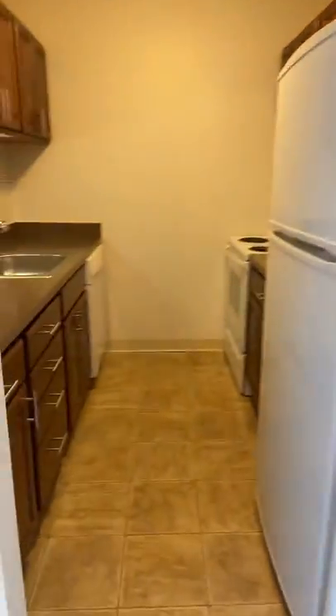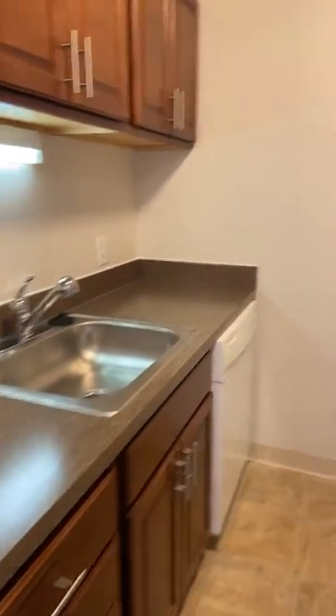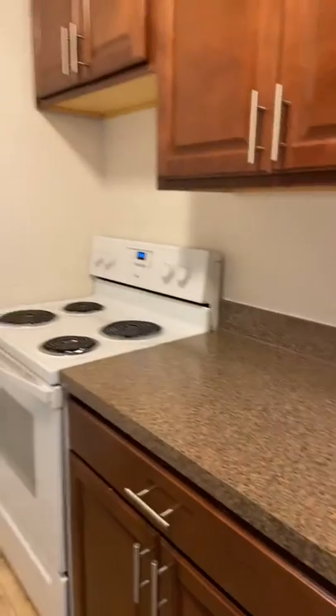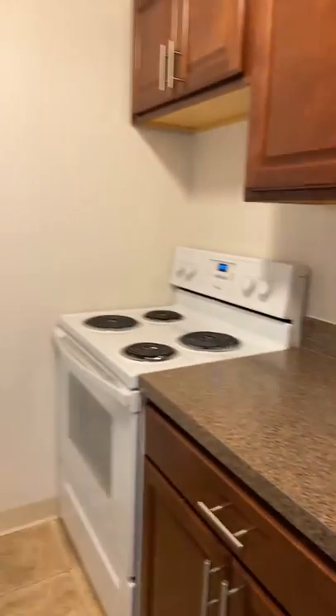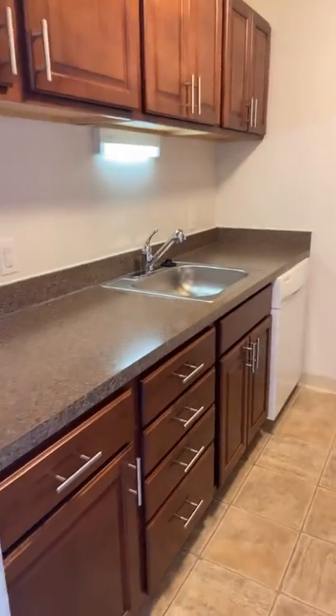Your kitchen is a galley type of a kitchen with a lot of counter space along with your standard appliances: refrigerator, stove, dishwasher, and a disposal.